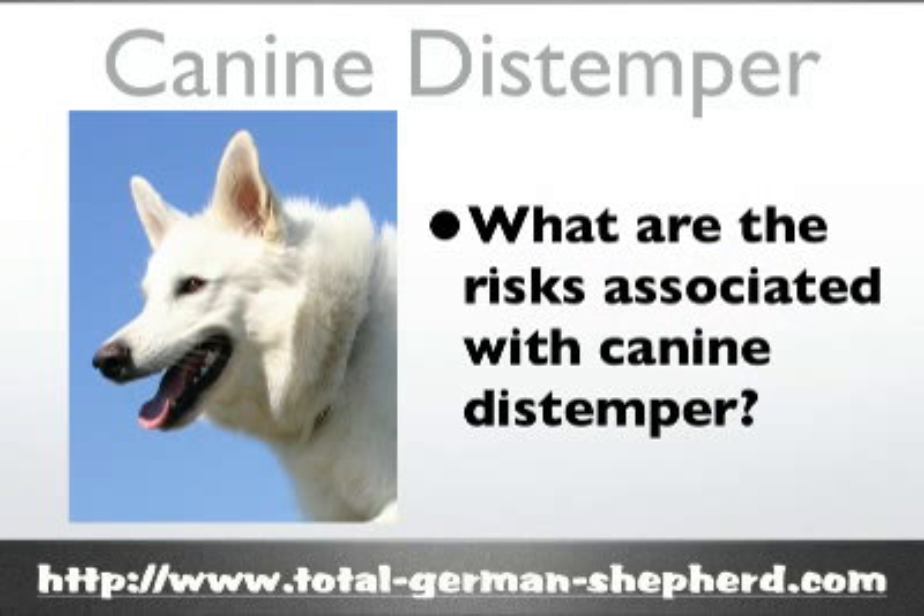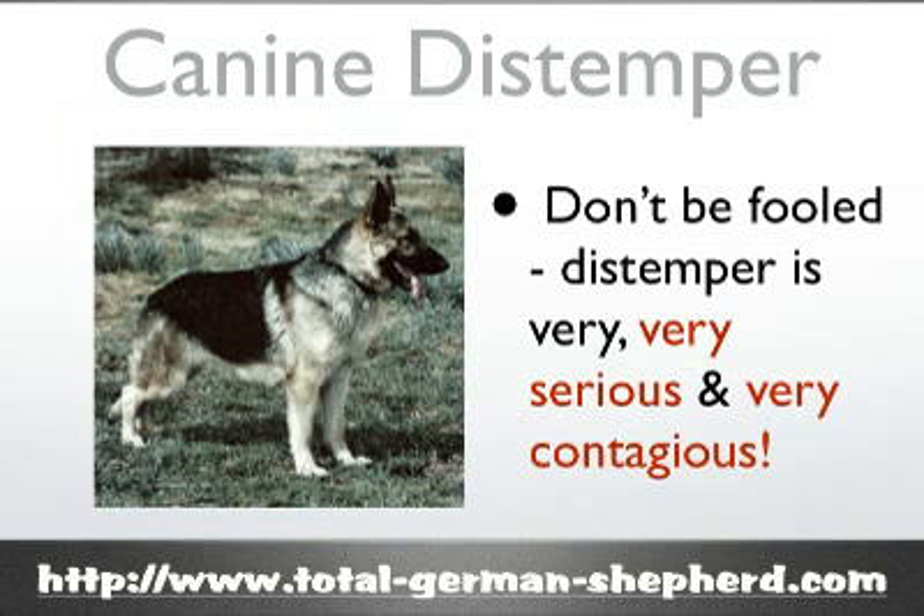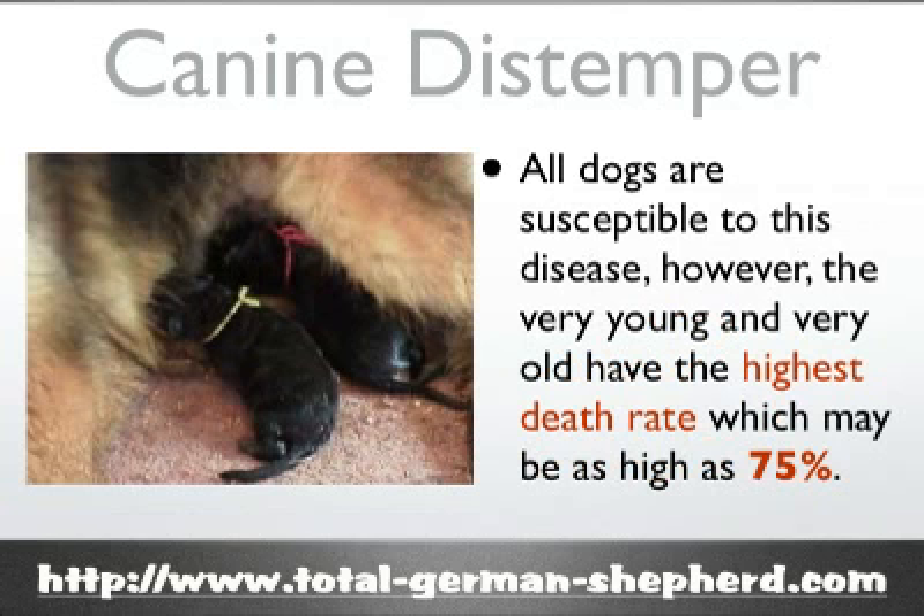Canine distemper is really very contagious and can easily spread quickly through a kennel, a neighborhood, or from dog to dog in your home. Of the dogs that are infected with distemper, a significant number may die. All dogs and puppies are susceptible to this disease; however, the very young and the very old have the highest death rate, which may be even up to 75 percent.